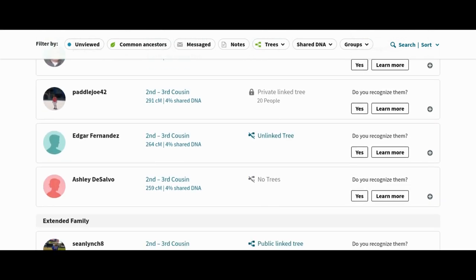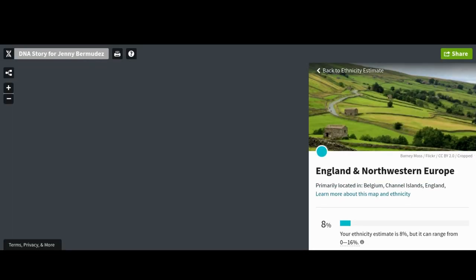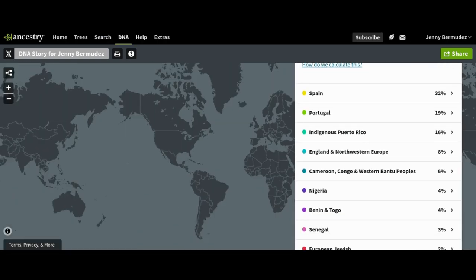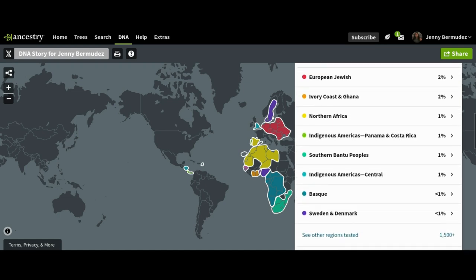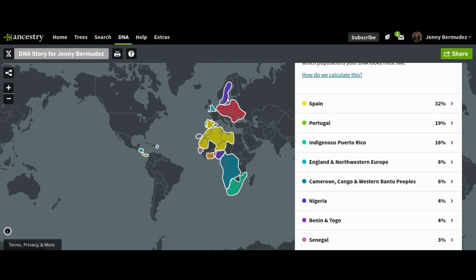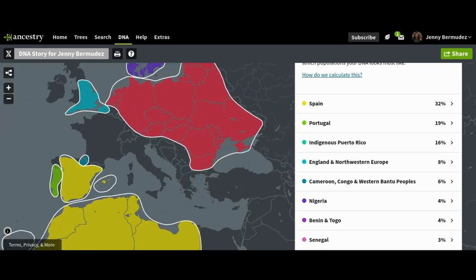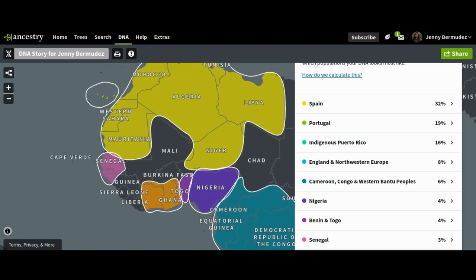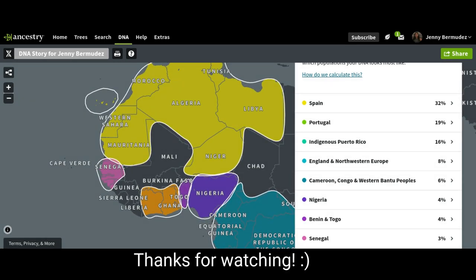If you guys have any questions, or you think Jay should also do this test, let us know in the comments — I'd be so interested to find out Jay's ethnicity. His mother and father are both Puerto Rican, so I'm curious if it would be very similar to mine. That's all I have for you guys today — I was so shocked, this is really awesome, and you get to learn a lot about the history from each region you come from. If you haven't already, please subscribe and hit the like button. Bye guys!